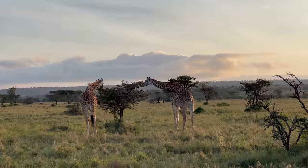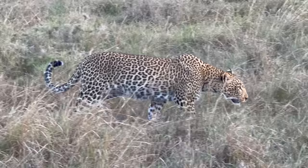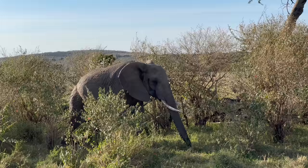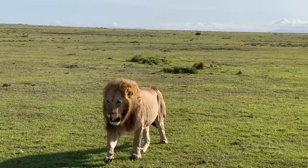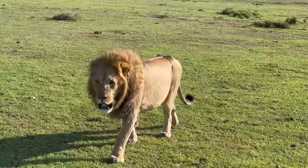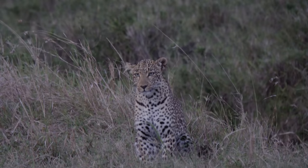The Maasai Mara is a game reserve in Kenya and is one of Africa's most significant wildlife and conservation areas. That makes it also one of the most popular destinations for visitors to this part of the world. It's easy to see why, with animals around every bend only an arm's reach away.